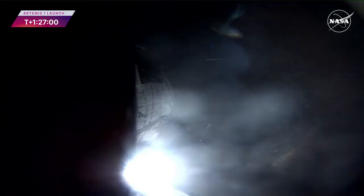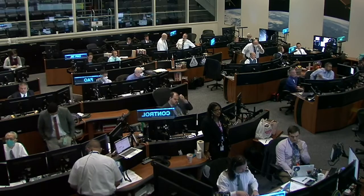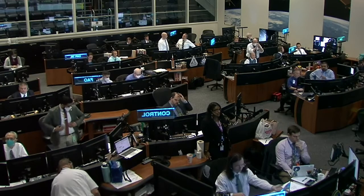We have confirmation from the booster officer that the translunar injection burn has begun and that we are at maximum thrust. Orion traveling at 18,982 miles per hour.